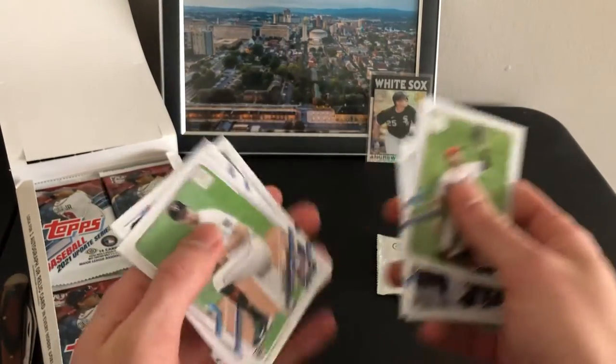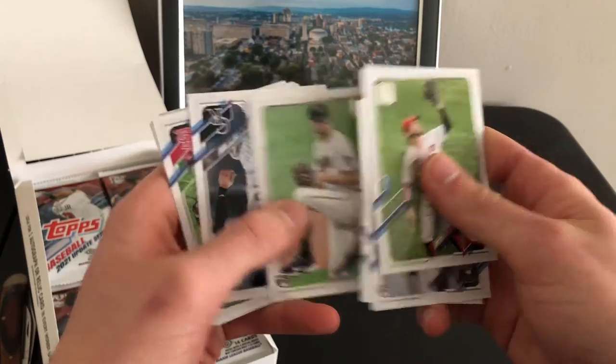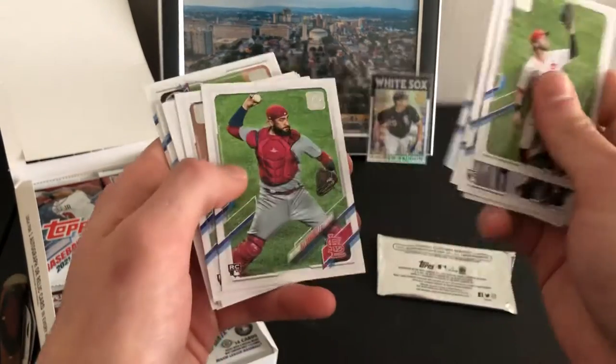I'm not gonna stop and talk about every player either — I'm not trying to have this video take an hour.